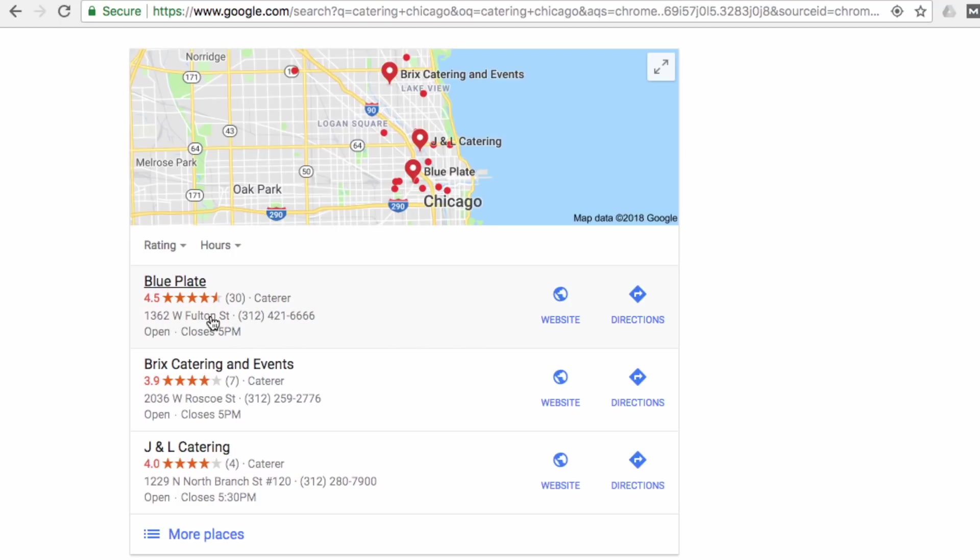Take a look at these three right here. Based on the stars and the number of them, I know my money would be on Blue Plate here up front, because they've got a 4.5 star rating, which beats out 3.9 and 4. And they've got 30 reviews versus 7 and 4. So Blue Plate is definitely ahead of the game here.